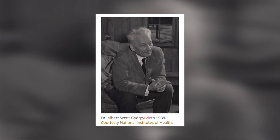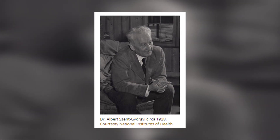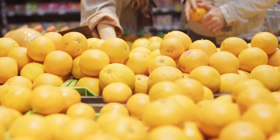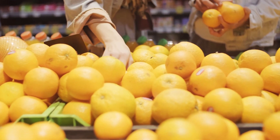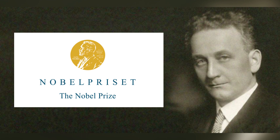Scurvy was among the many diseases suffered due to malnutrition. It wasn't until the 1930s that Albert Szent-Györgyi discovered the chemical ascorbic acid, also known as Vitamin C, that enables the body to efficiently use carbohydrates, fats, and protein. His discovery was among the foundations of modern nutrition, and just four years after the ascorbic acid discovery, Szent-Györgyi received the Nobel Prize for his groundbreaking work.